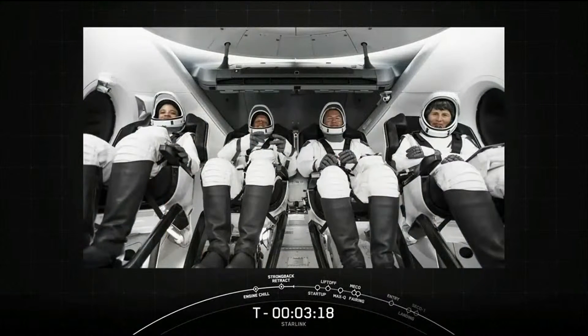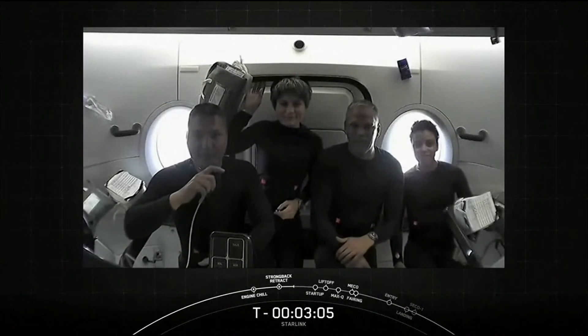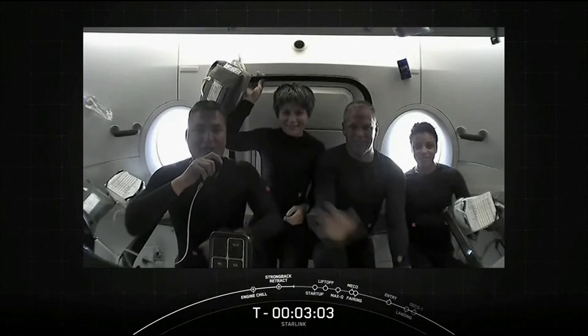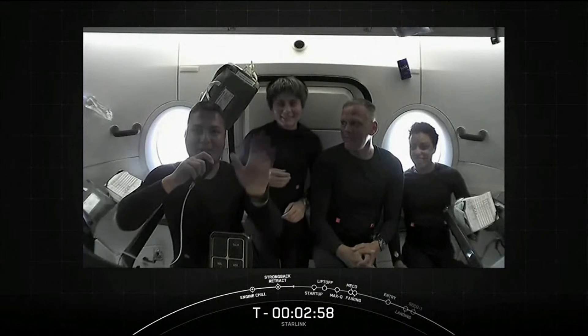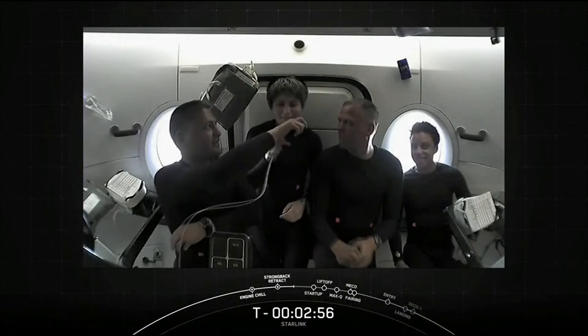Then early Wednesday morning, SpaceX launched Crew 4, carrying NASA astronauts Kjell Lindgren, Bob Hines, Jessica Watkins, and ESA astronaut Samantha Cristoforetti to the International Space Station. It took the crew about 16 hours after liftoff to reach their destination, and along the way they took a moment to have some fun and give us a little tour around the Dragon spacecraft.